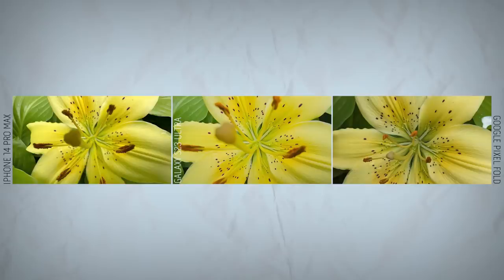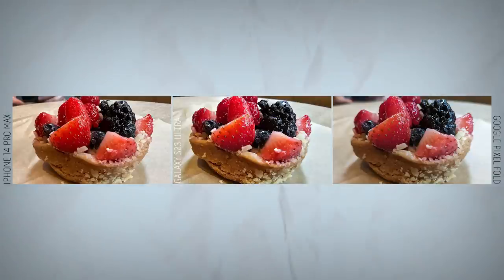The Pixel Fold doesn't have a dedicated macro mode like competing flagships, but you can take stellar-looking close-ups using portrait mode. With a tulip, you can make out the veins in the petals and the stigma in the center, but the look isn't as mesmerizing as the 3D-like effect of Samsung's macro shot. The Pixel Fold can take delicious-looking food shots, though in this case I give the edge to the S23 Ultra — you get more detail in the tart and in the fruit. I slightly prefer the iPhone shot too, which has a warmer tone and better sharpness front to back in the berries.